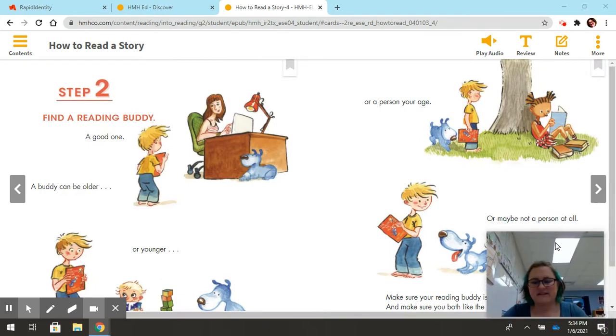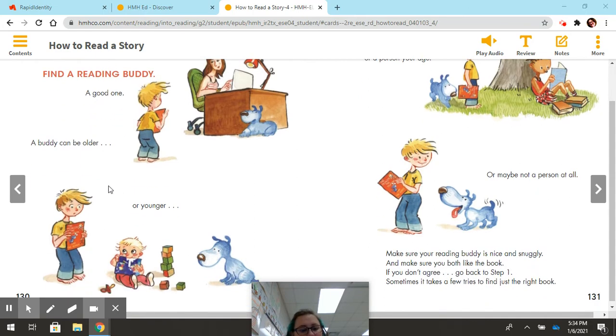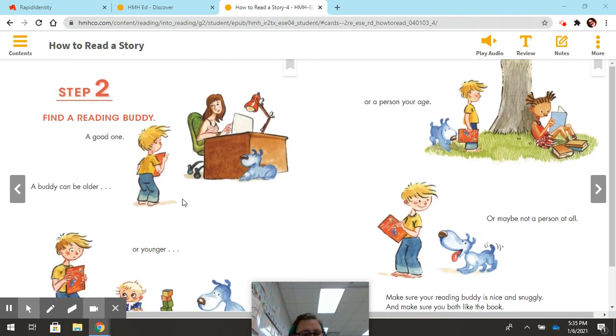Step two: find a reading buddy, a good one. A buddy can be older or younger, a person your age, or maybe not a person at all. Make sure your reading buddy is nice and snuggly, and make sure you both like the book. If you don't agree, go back to step one. Sometimes it takes a few tries just to find the right book. For step two, it says find a reading buddy — a good one — and a buddy can be older or younger.